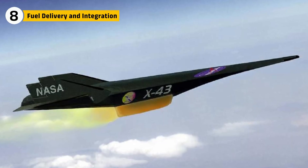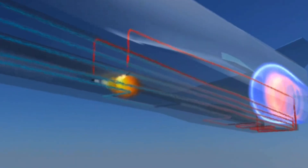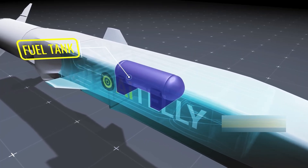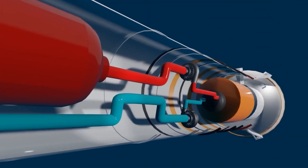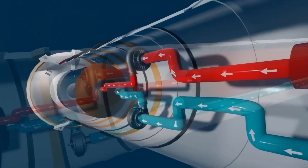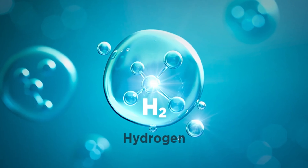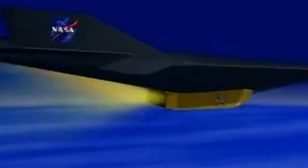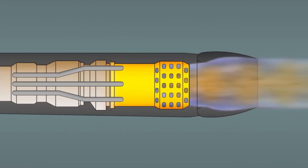For the X-43's scramjet, hydrogen fuel had to be delivered with split-second precision. Too much and combustion could cause destructive pressure spikes; too little and thrust would collapse. The fuel system doubled as part of the cooling architecture, circulating fuel along engine walls before injection. This dual role required ultra-precise pumps and regulators, all designed to operate flawlessly in a high-vibration, high-temperature environment. Because hydrogen is stored at extremely low temperatures, it also served as a thermal buffer against heat generated during the flight sequence. Every part of the fuel system was tuned to match the engine's combustion profile, making it as much a part of the engine as the combustor itself.